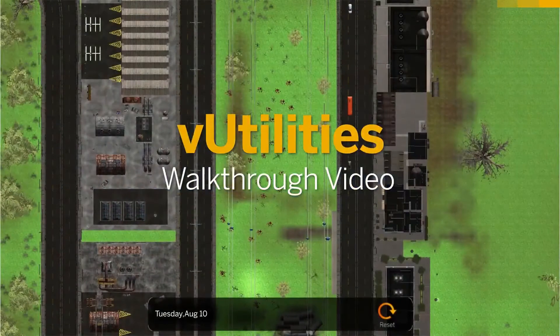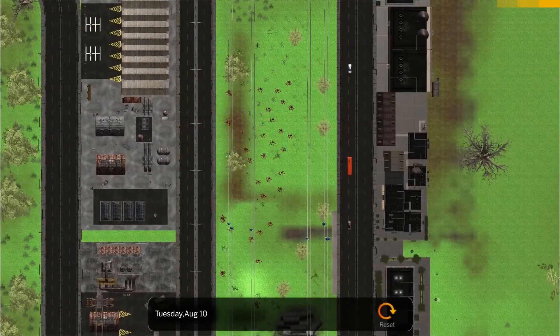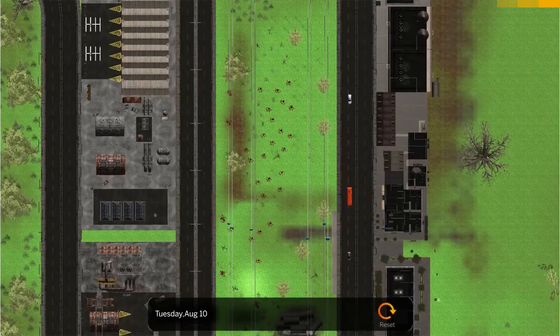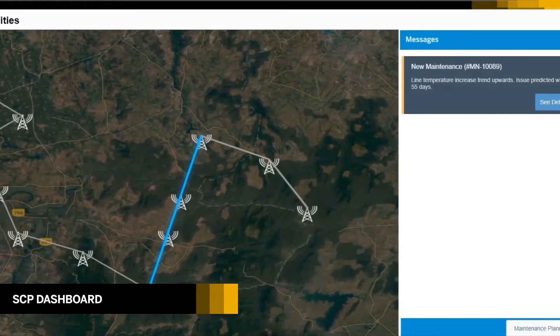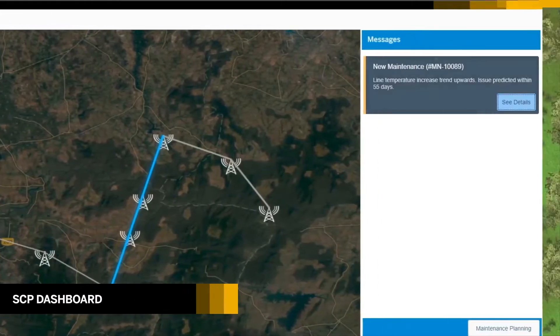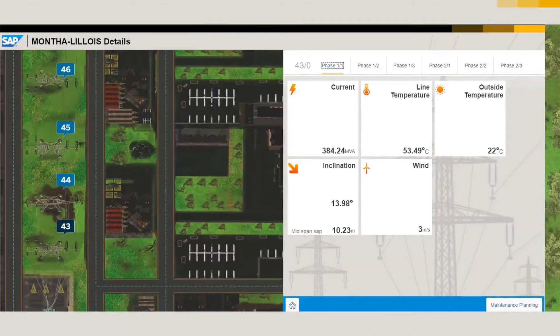Hello and welcome to this electrifying showcase, V-Utilities. The showcase simulates the routine inspection and maintenance of high-tension transmission lines using a connected drone and SAP dashboard. In this scenario, as a maintenance manager, you monitor an HD transmission line of Monte Liloa, a fictional city. In the dashboard, you can view the line map and receive predictive messages of potential natural threats and failures.